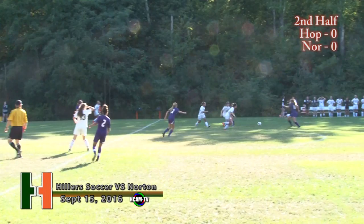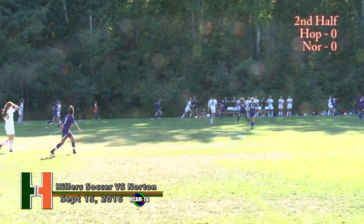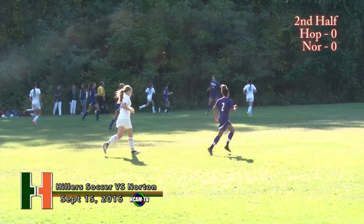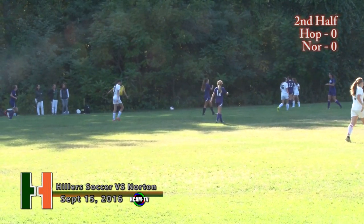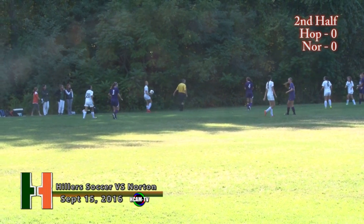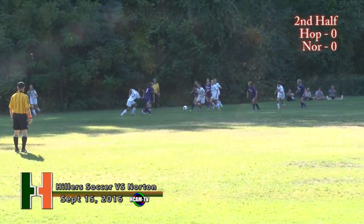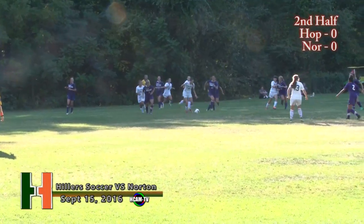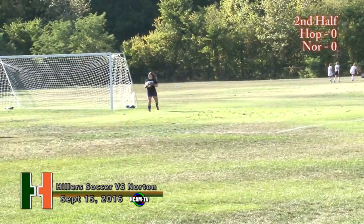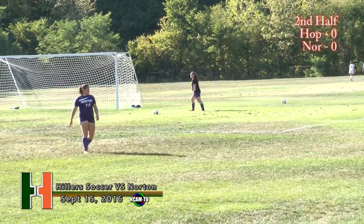Belcher turns around. On the far side. Out of bounds. The Hillers have a lot of young talent working their way up through the ranks — the JV team is 3-0 on the season. They've had a great year so far. Shot from up top is wide right. That certainly makes you excited for the future.